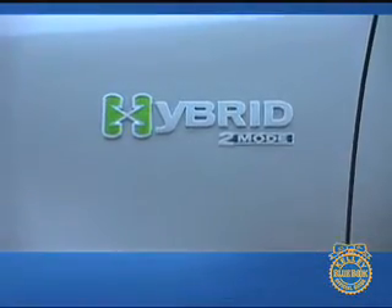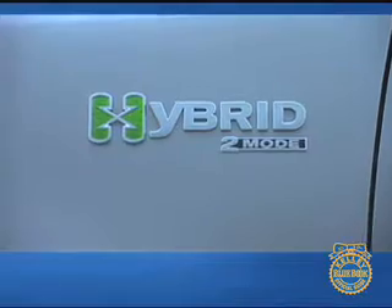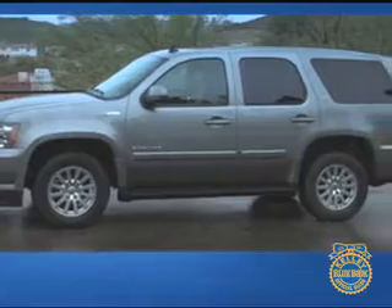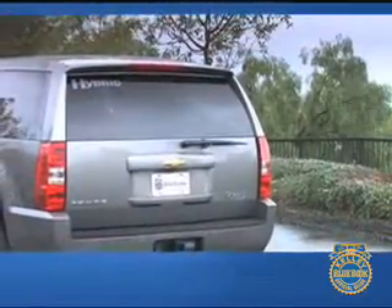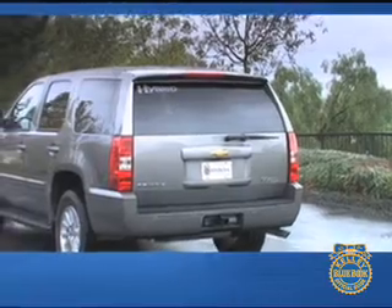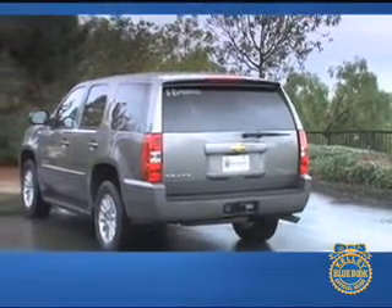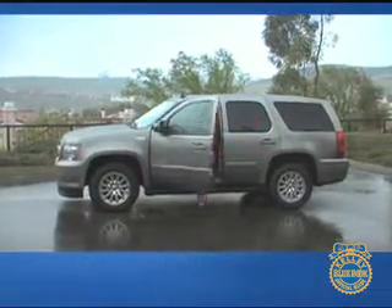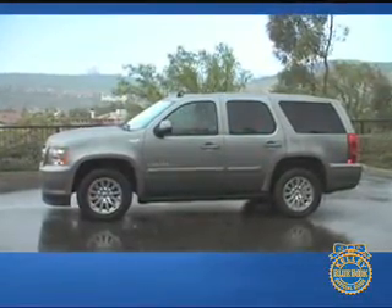Equipping a large SUV with hybrid technology may seem counterintuitive. Certainly a smaller car-based hybrid would offer better fuel economy, but the reality is that many people need to haul large amounts of cargo or carry more than five passengers, and they'd like to save the planet too. The Chevrolet Tahoe Hybrid lets buyers retain all the functionality of an SUV while using substantially less fuel.